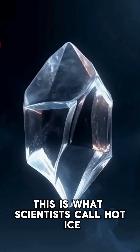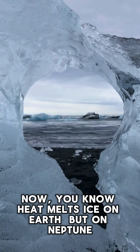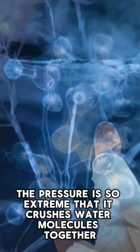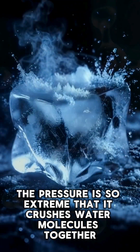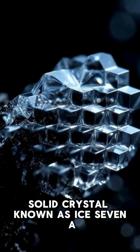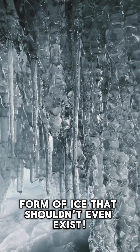This is what scientists call hot ice. Now, you know heat melts ice on Earth. But on Neptune, the pressure is so extreme that it crushes water molecules together, forcing them into a super-dense solid crystal known as Ice-7 — a form of ice that shouldn't even exist.